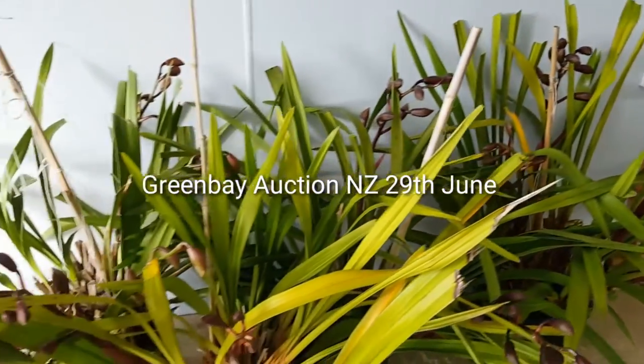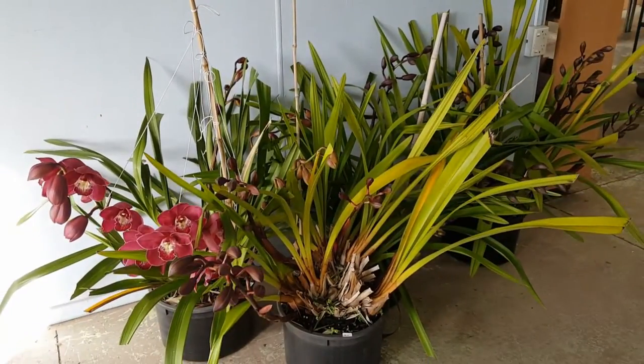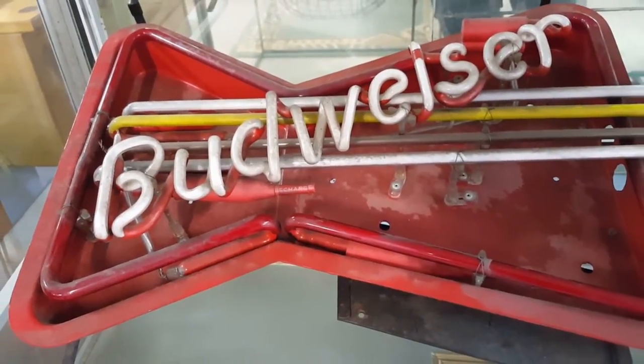Hi there, welcome to Greenbelt Auctions for the 29th of June — you can hear me again. Last week it was all about the texts because I was trying to do this in a mall.